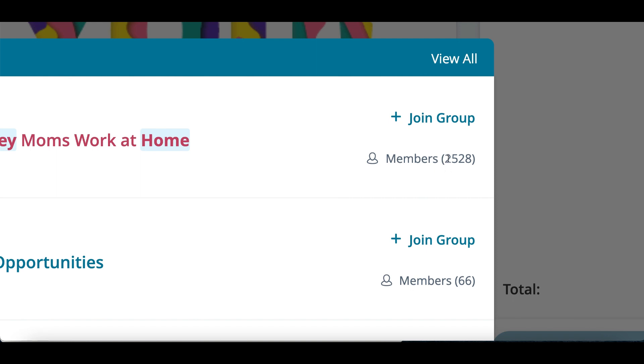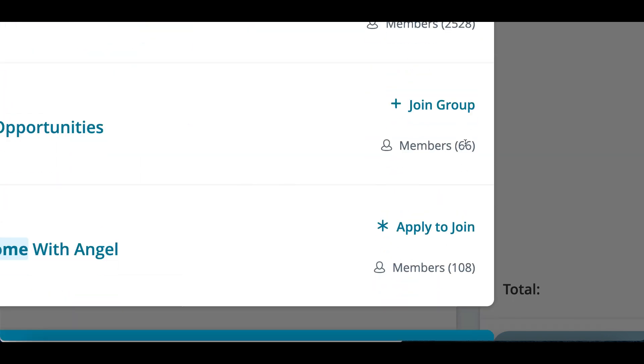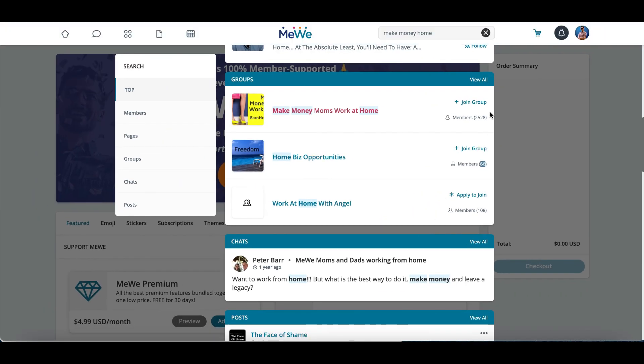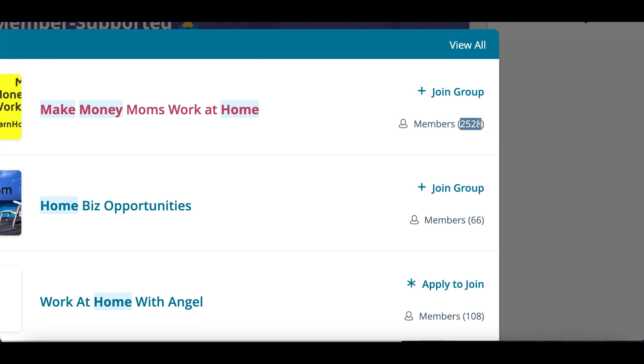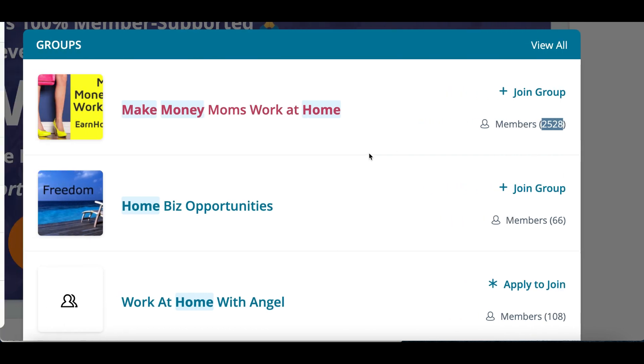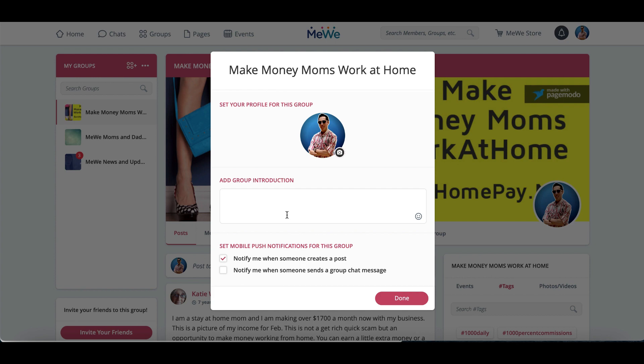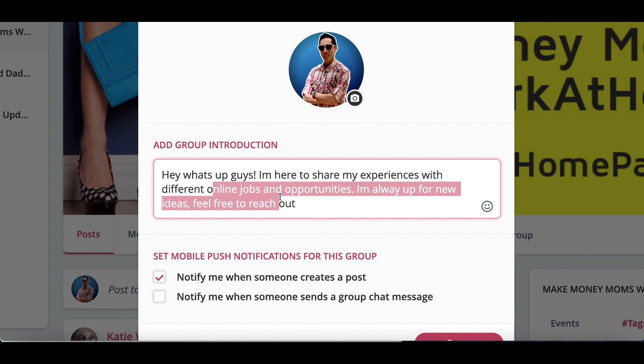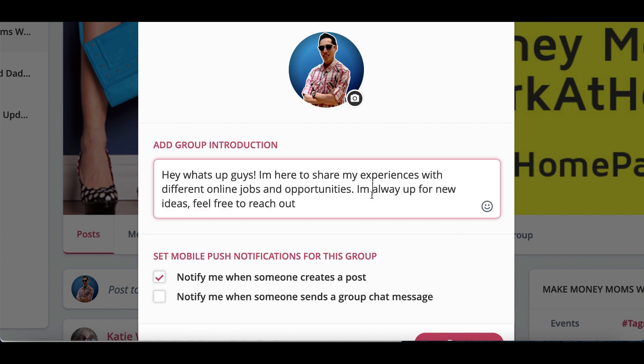Check this out — some of these groups have over 2,000 members, some of them are a little bit lower, about 66. If the group has anywhere under 100, I'd say go ahead and stay away from that one. You want to make sure the group has a lot of members so that way there's a lot of potential customers. So join one of these groups and it's going to open up a little box where it's going to ask you for a description. All you got to do is type: 'Hey, what's up guys? I'm here to share my experiences with different online jobs and work from home opportunities. I'm always looking for new ideas, so feel free to reach out.'